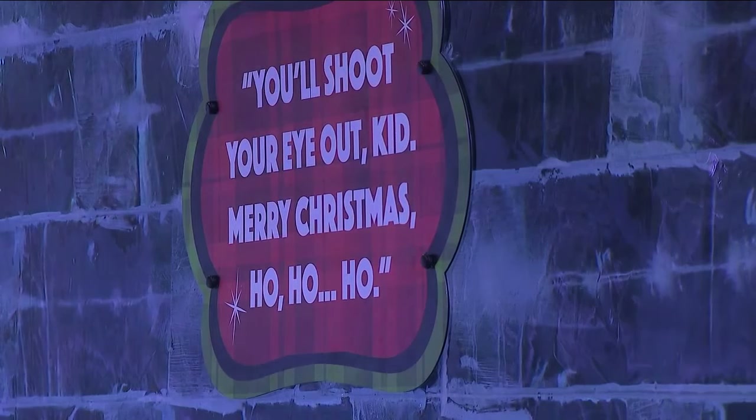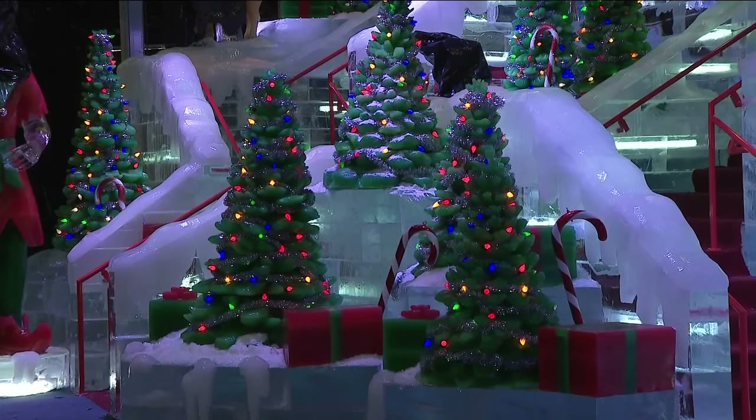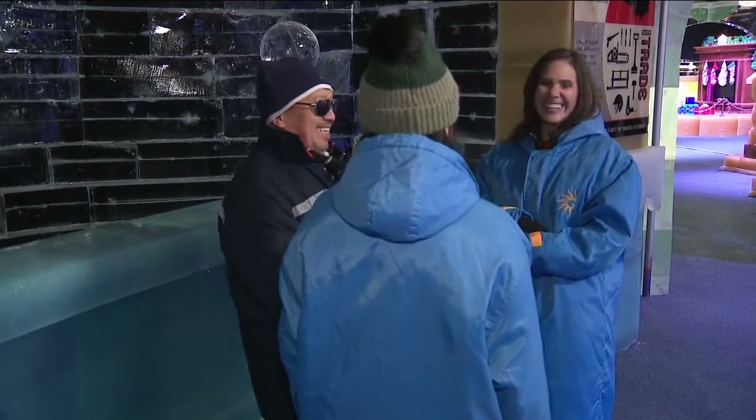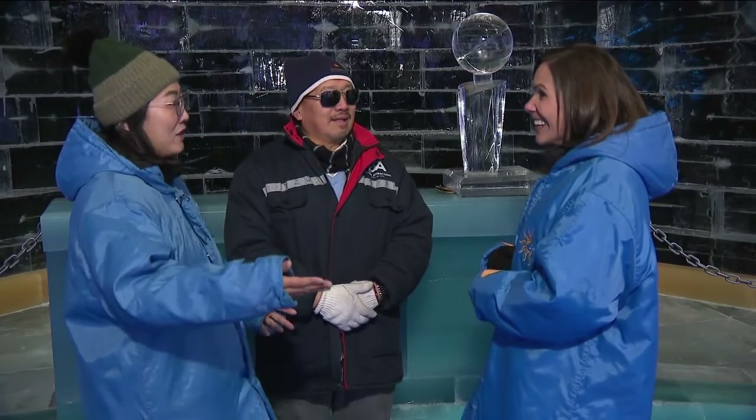I had a chance to talk with the lead carver — it is his third time doing ICE at the Gaylord Rockies. How do you and your crew work hours and hours a day in a place like this? We work eight hours per day, but as you work your body generates heat, that's why we don't feel cold. At the same time, our U.S. colleagues bring our food and everything we need — that's why we feel that warmth in their hearts.